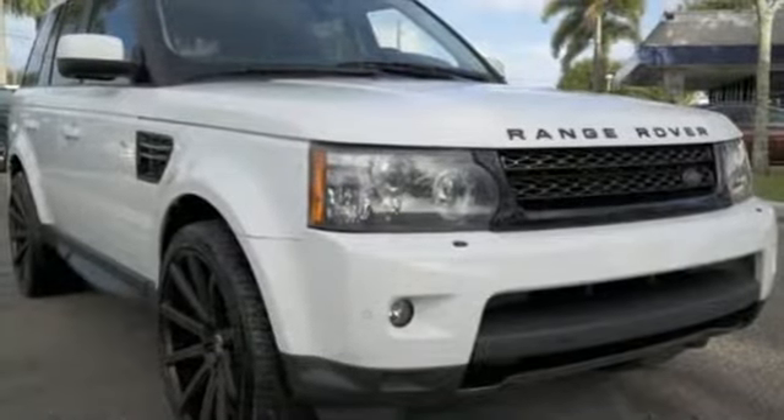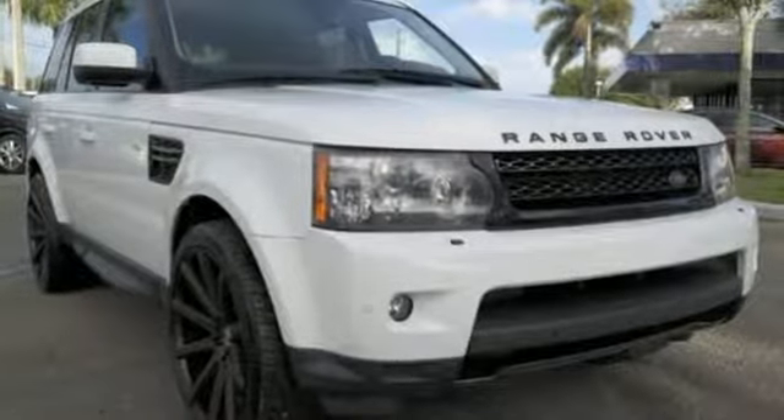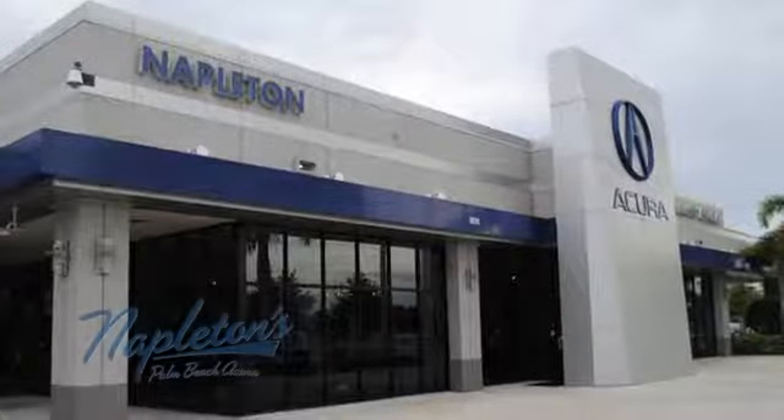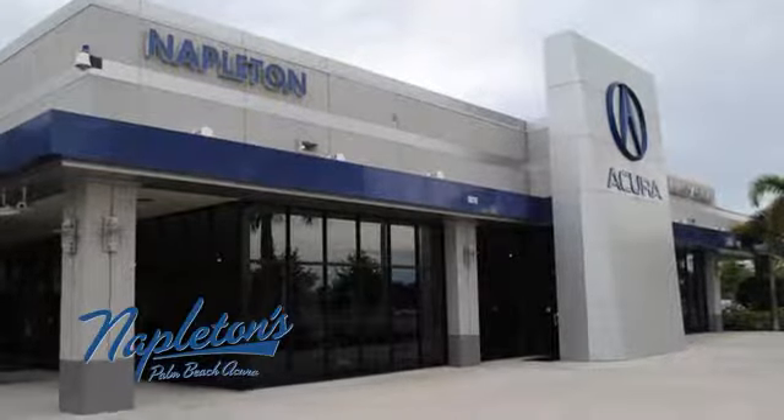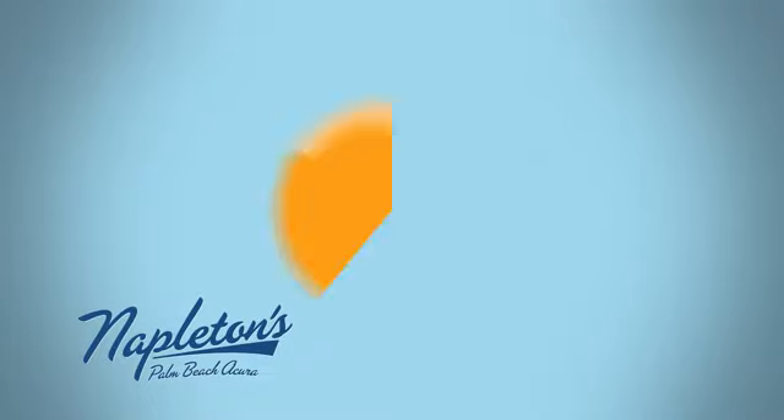Come see this remarkable and unique Land Rover today. It's easy to see why Napleton's Palm Beach Acura is your trusted source for Acura vehicles. Call, click or stop in today.